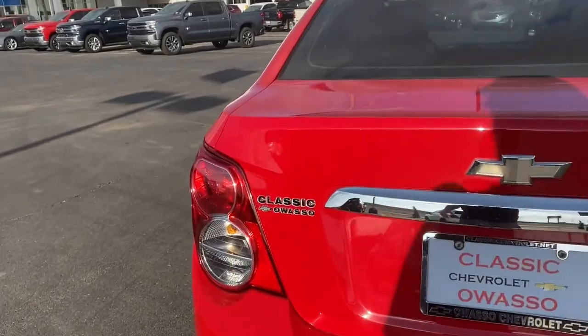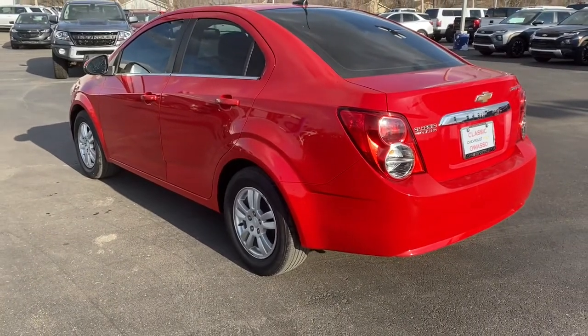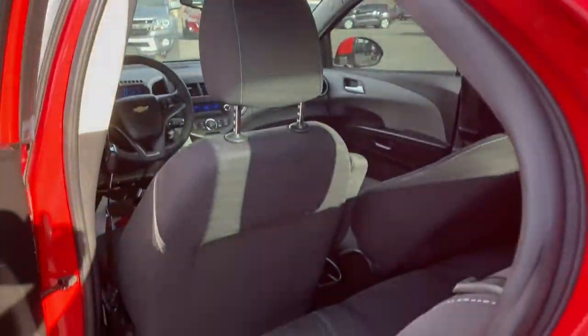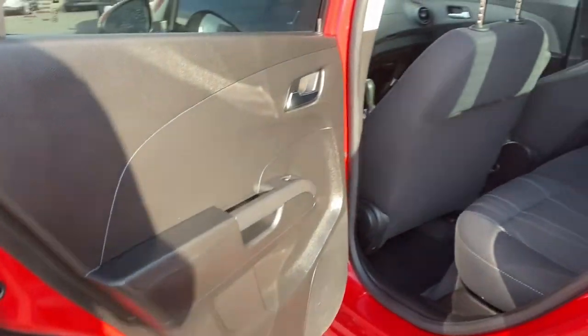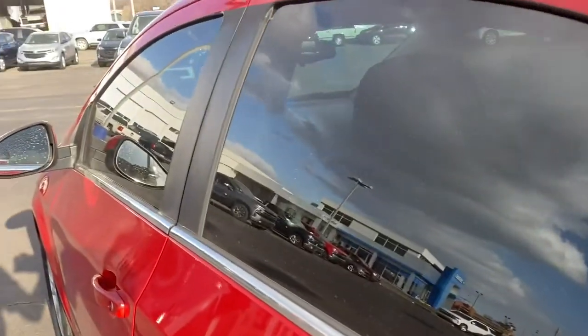The following are some of this vehicle's highlighted options: keyless entry, remote engine start, satellite radio, heated mirrors, Bluetooth connection, aluminum wheels, steering wheel audio controls, stability control, traction control, and intermittent wipers.